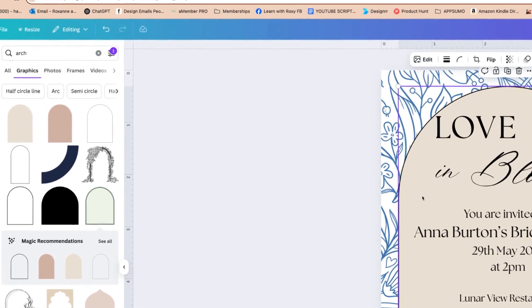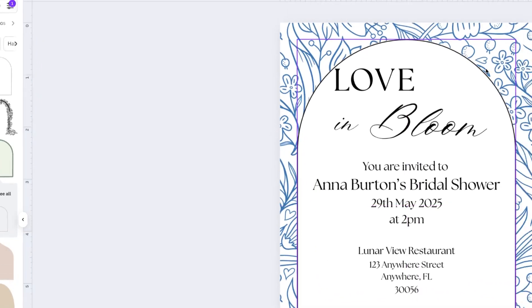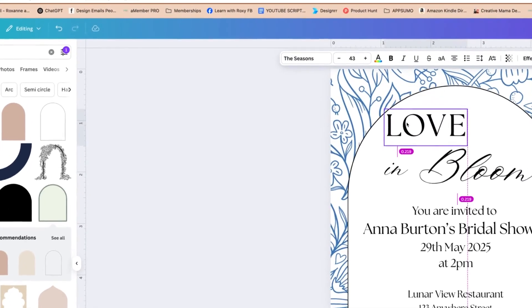I'm going to make sure this color is white, move it back over, and as you can see now, this is definitely starting to embody that Something Blue aesthetic. We've just made that change really simply.